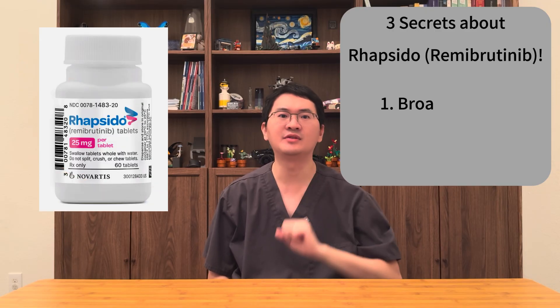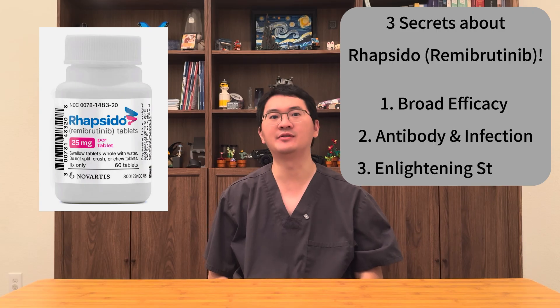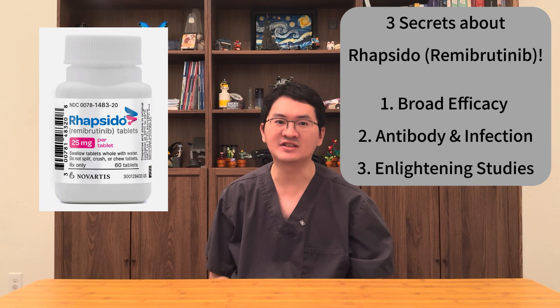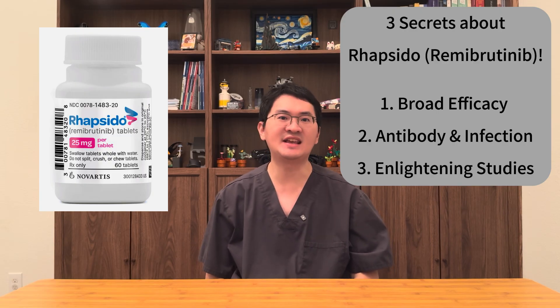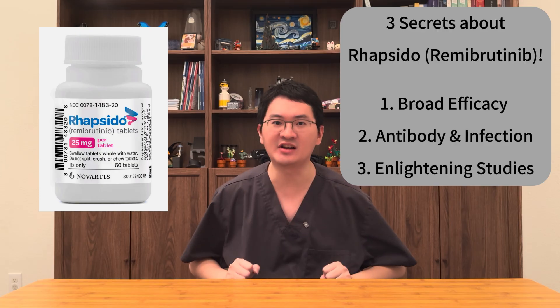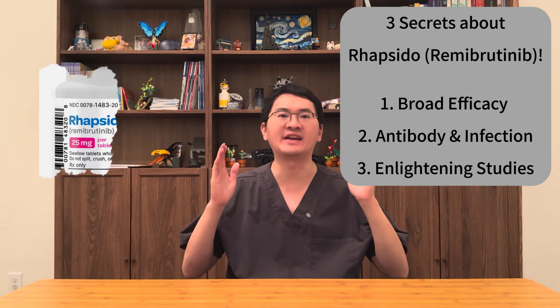Today, we're taking a deeper look with three lesser-known but clinically meaningful insights that every patient should know, especially if you're currently taking rapsidol or considering starting soon. These insights may help both patients and doctors better understand where rapsidol fits in the broader management of chronic hives. Now, let's dive in.